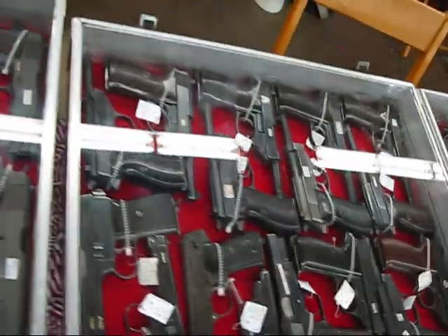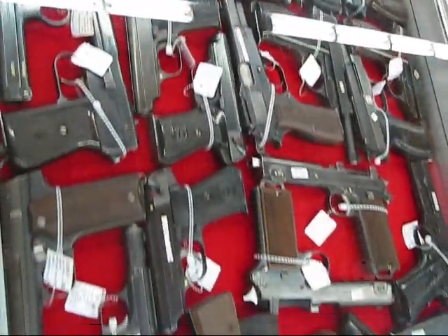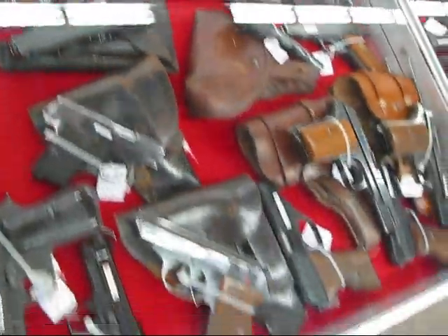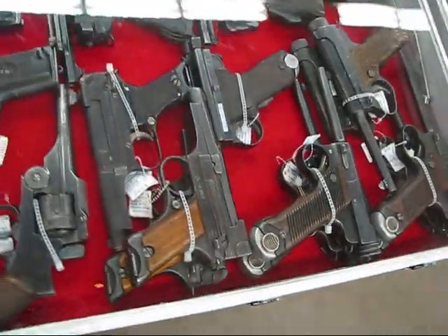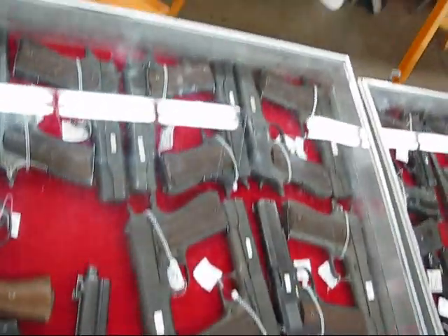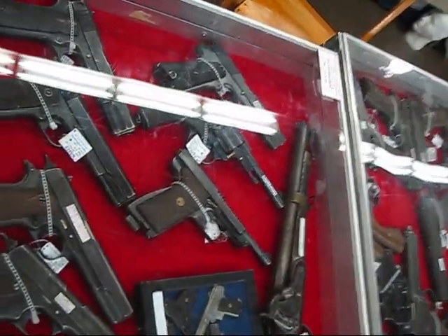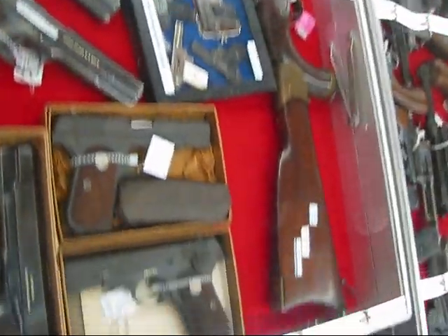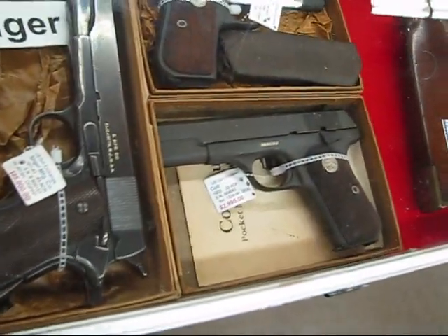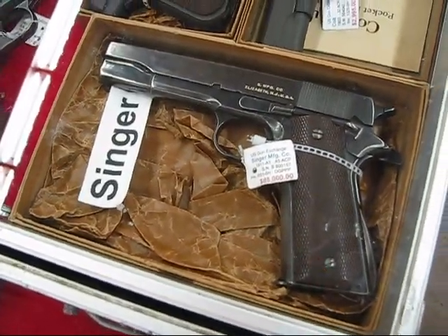This case is mostly P-38 German, World War II era P-38. Then you've got all kinds of other World War II military automatic pistols — your .45 1911s up there, more 1911s over here. Singer — and there's a Singer.